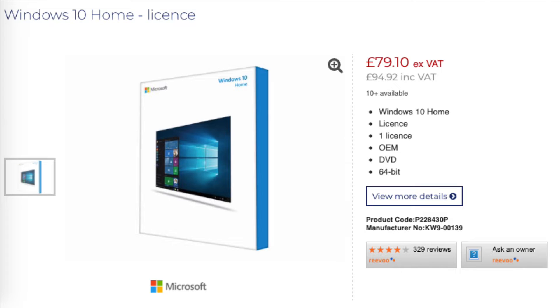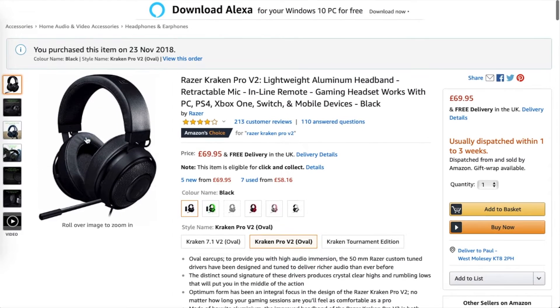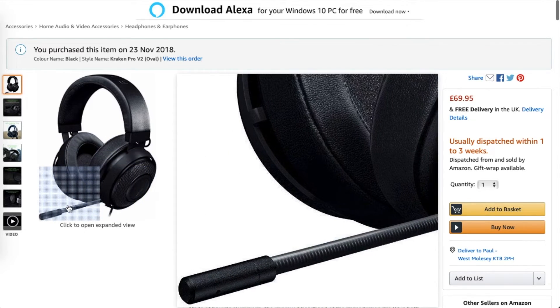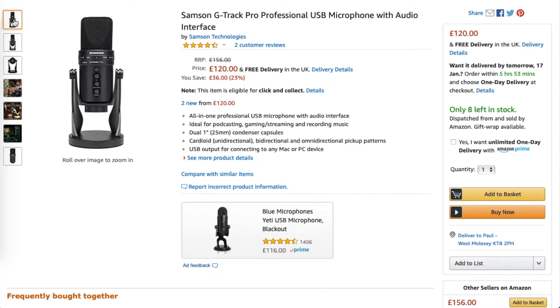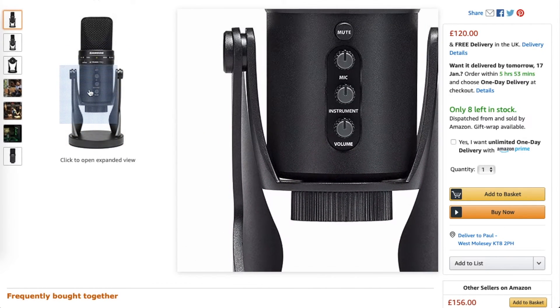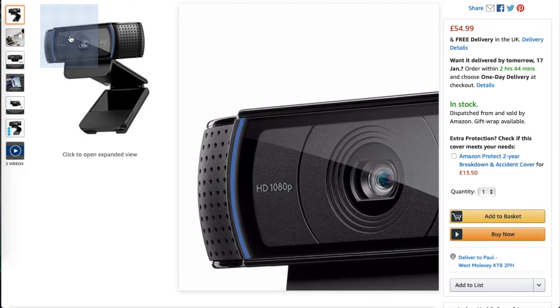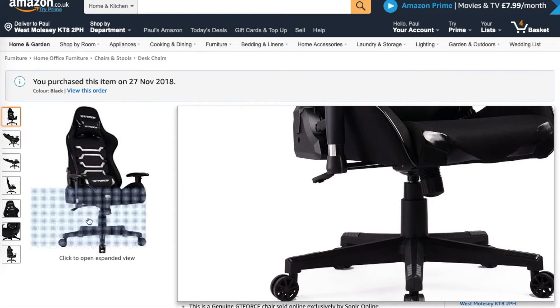I also got Windows 10 Home Edition and a basic optical drive which will only plug in when needed. My headset, mouse, and keyboard are all from Razer, which I'm a big fanboy of - I've got the Kraken Pro V2 headset, DeathAdder mouse, and the BlackWidow Chroma V2 keyboard. I've also got myself a new microphone and webcam. The microphone is the Samson G-Track Pro USB condenser mic, which is perfect for my situation, and the webcam is the well-known tried-and-tested Logitech C920 HD.